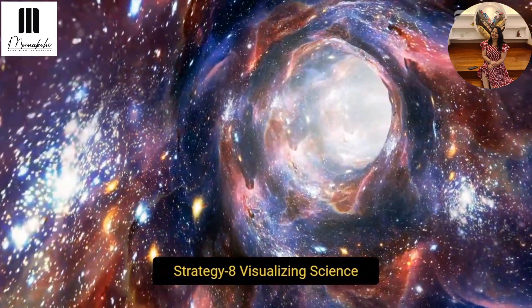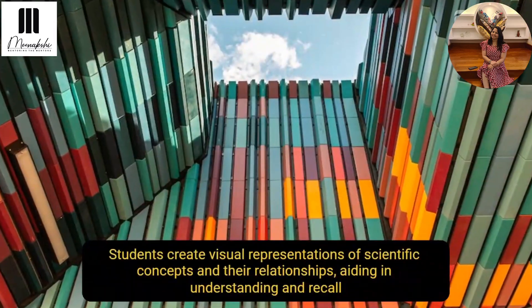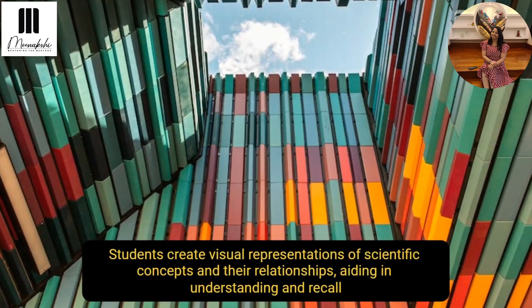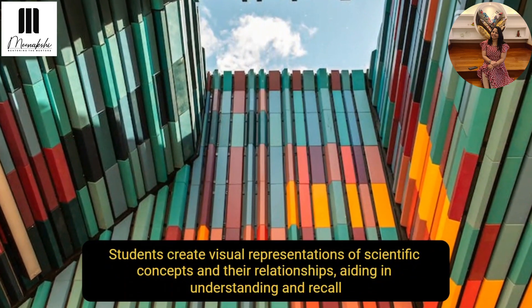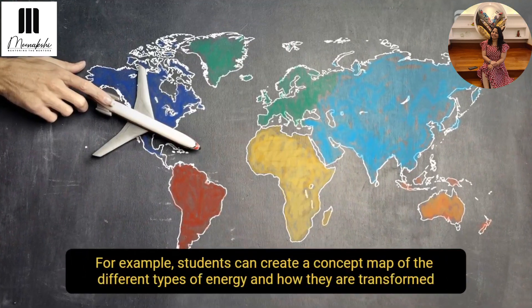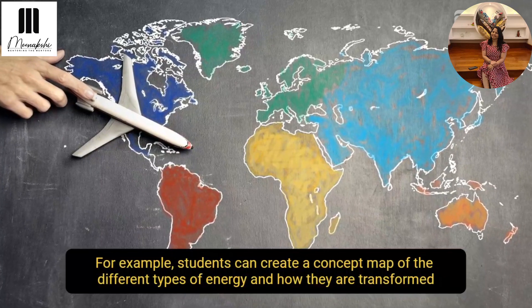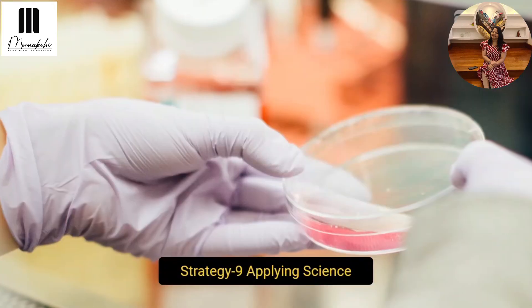They can also visualize science — creating visual representations of scientific concepts and their relationships, aiding in understanding and recall. For example, they can create concept maps of the different types of energy and how they are transformed.